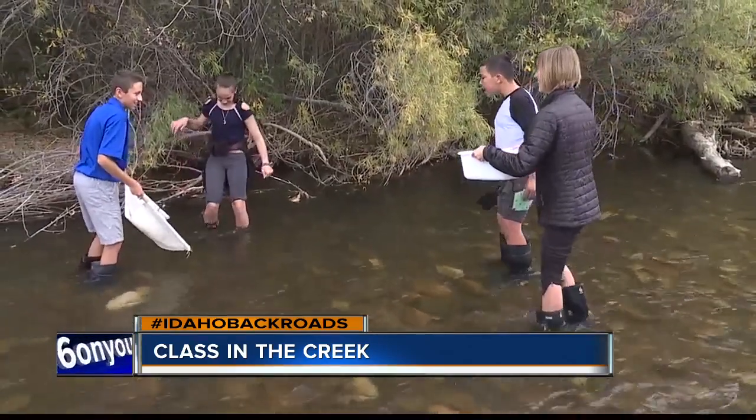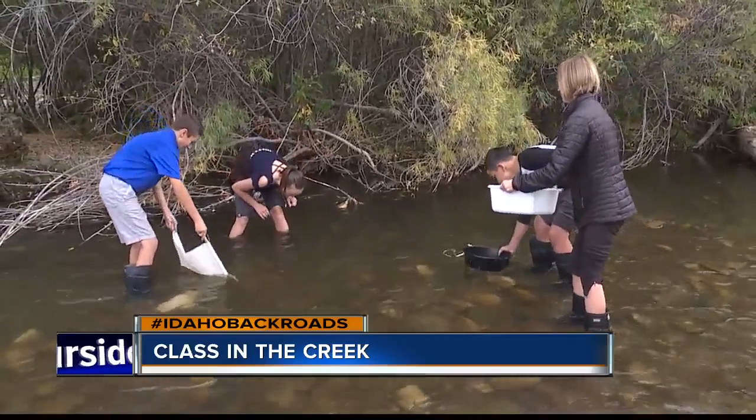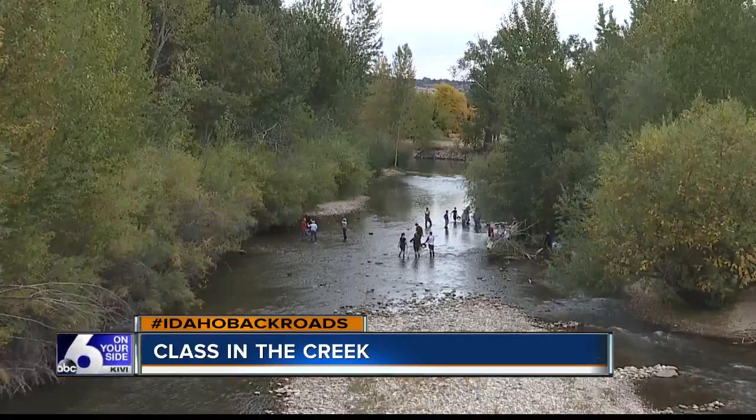Josie Tigley says getting in the river, as opposed to looking at it from the greenbelt or a car going over a bridge, brings a whole new perspective. Once you get down here and you actually look at what's in the river, it makes you see it through a whole different point of view.